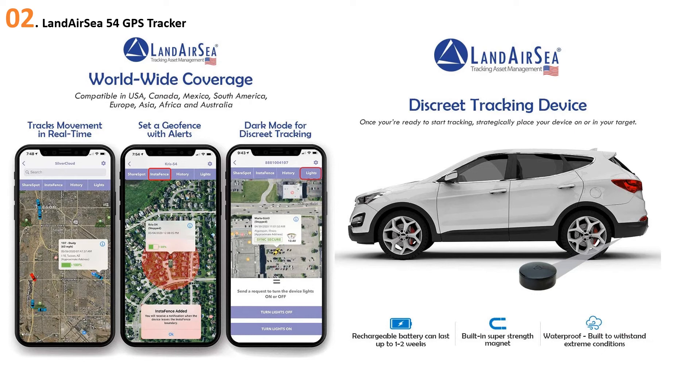At number two, the LandAirSea 54 GPS Tracker. If you're interested in an exterior mount GPS tracker for your car, the LandAirSea 54 will give you the durability you need. The tracker has a magnetic case for chassis, bumper, and wheel well mounting, and it is waterproof to protect itself from the elements. It uses a website and mobile app for real-time tracking, which is accurate within 10 meters, and you can access up to six months of archived location information.